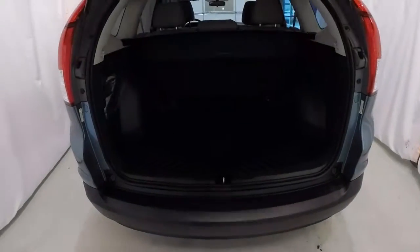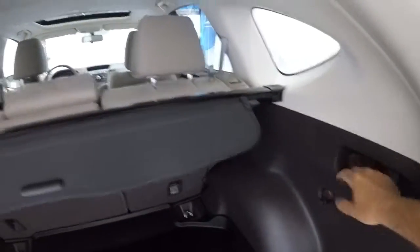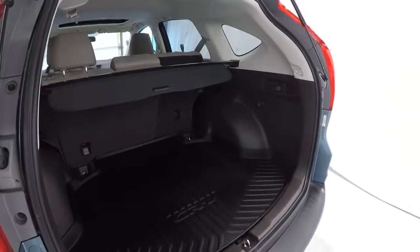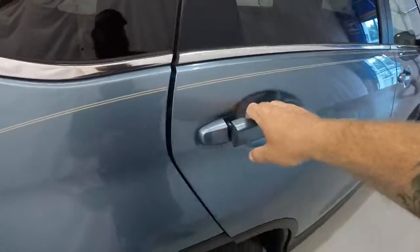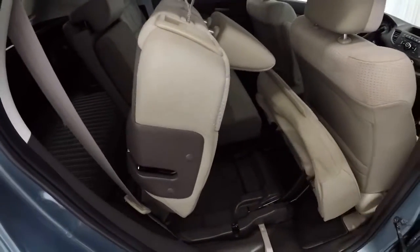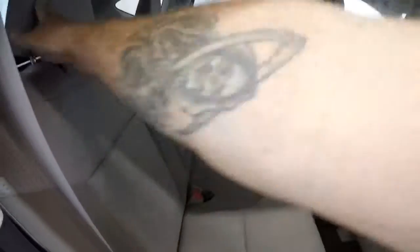Let's take a look in the back. Got the plastic protector mat back here. Lifting it up — got the spare tire and jack underneath, and the sun shade here. There are handles on both sides. Simply pull the handle and that's going to drop the seats for you automatically. They'll fall and open up a lot of space in the back. The seats are light but very durable — and they pop back up into place just like that.